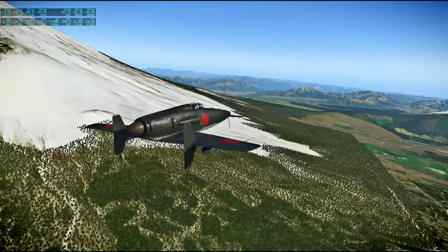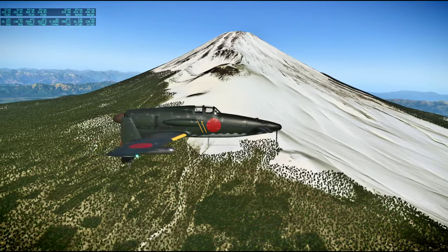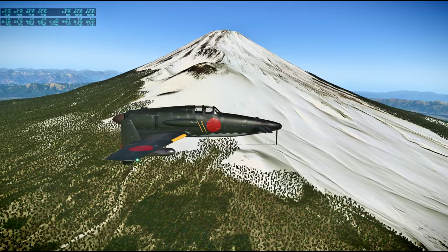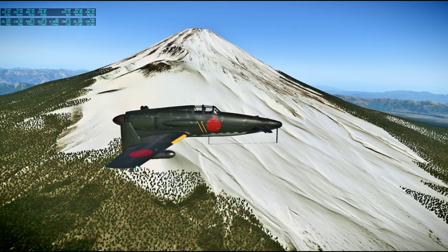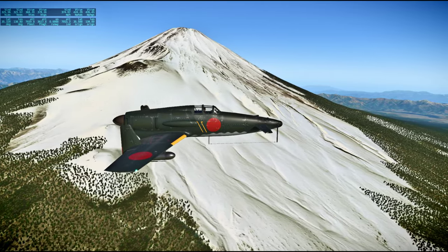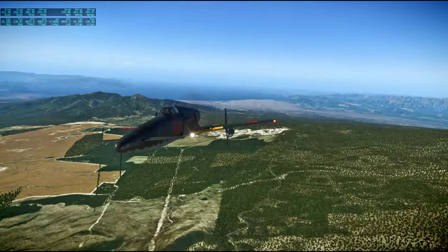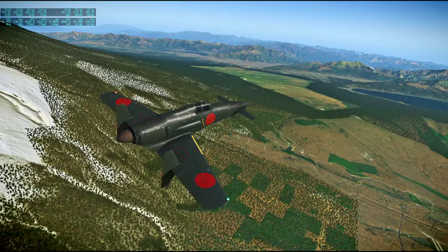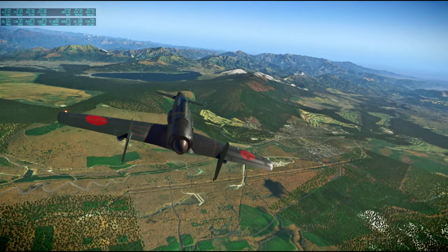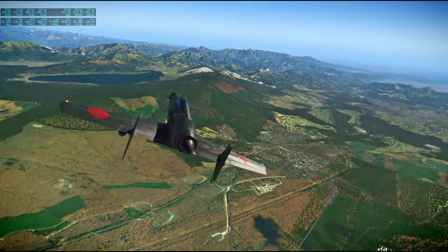And on to Kanagawa Prefecture and the city of Yokohama. Mount Fuji looks better from a distance, to be honest — really better in context.